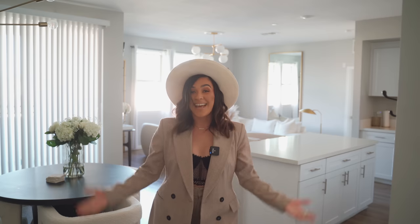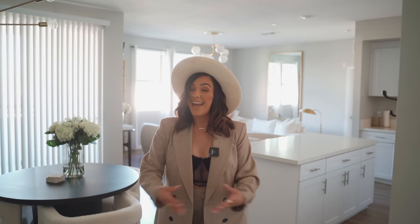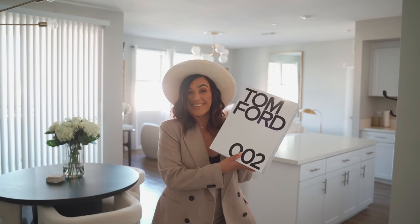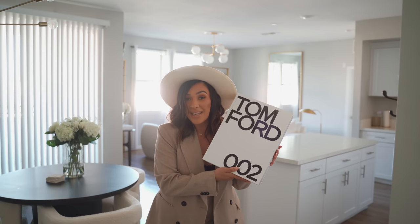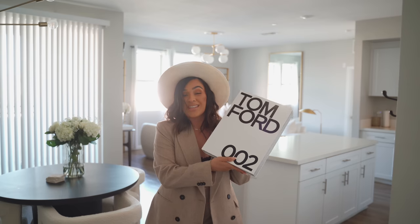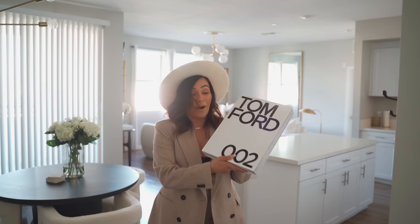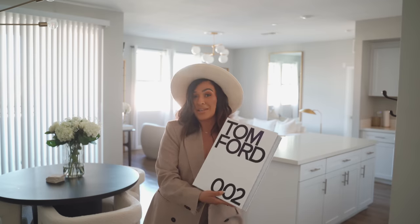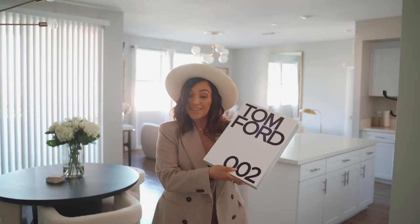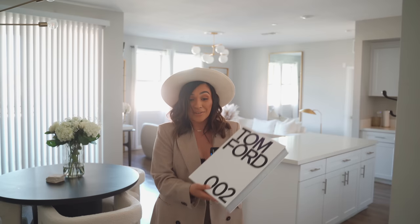Before we get started with the tour, I wanted to give you guys a huge announcement as a token of my appreciation for 17,000 subscribers — a giveaway! I'm excited to do a giveaway for you guys. What I'll be giving away is this Tom Ford coffee table book. I love the original Tom Ford book, but this one is even better. It's black and white just like the other one, except reversed. The pictures inside are beautiful and it looks really pretty in any room — on a console table, a coffee table, a bookshelf, in a bedroom.